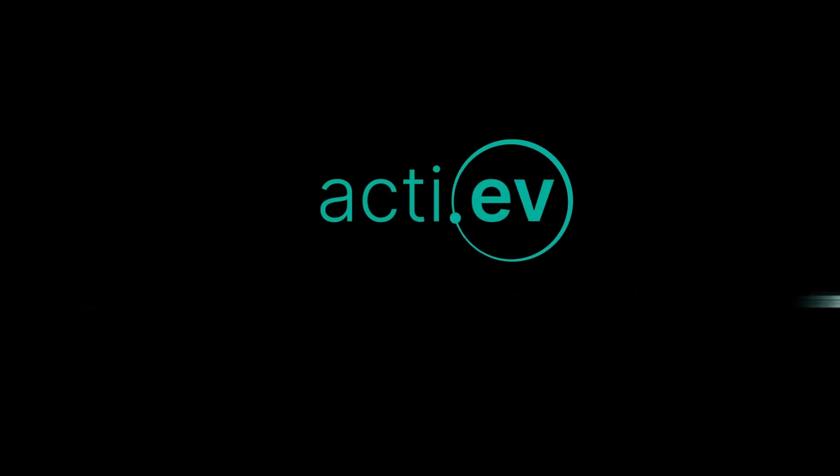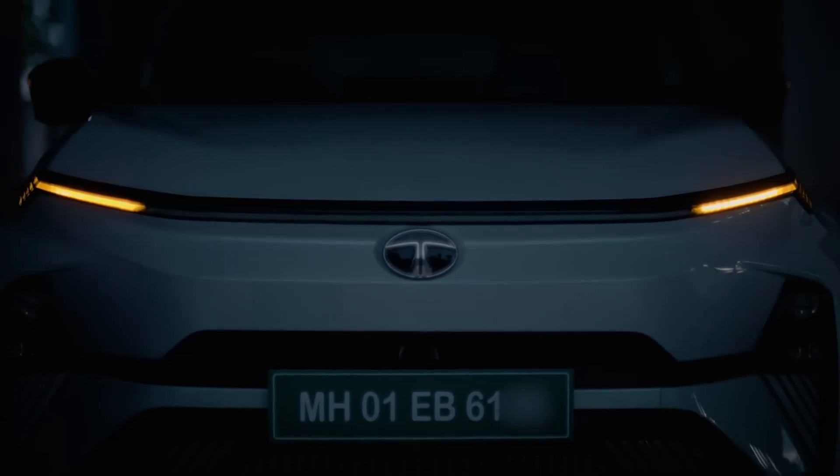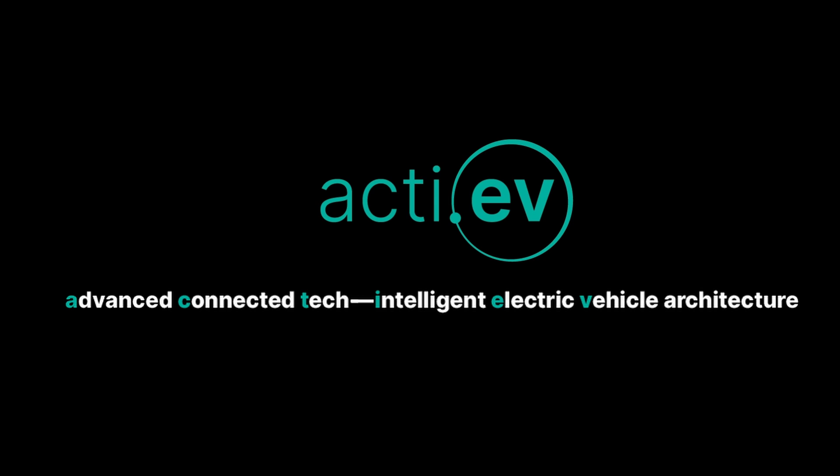Today, we will learn about Tata's new EV platform. Tata's ACTI.EV stands for Advanced Connected Tech Intelligent Electric Vehicle architecture.